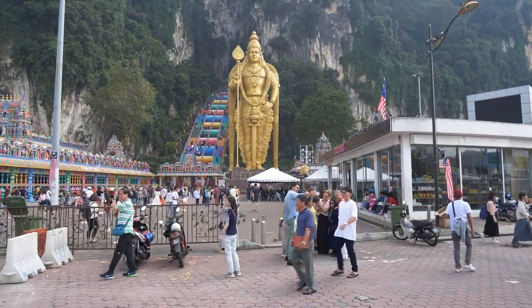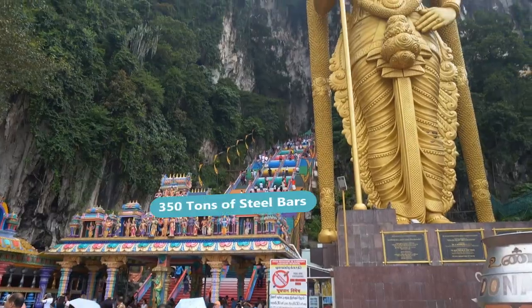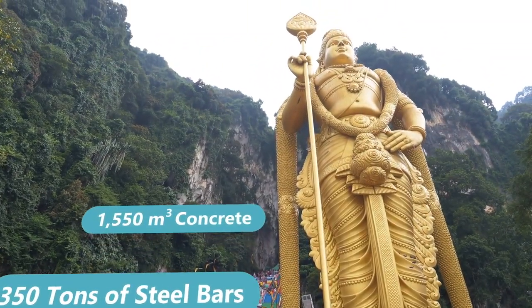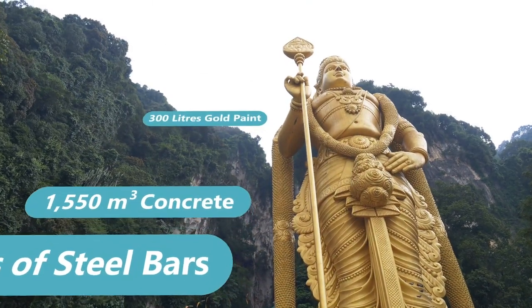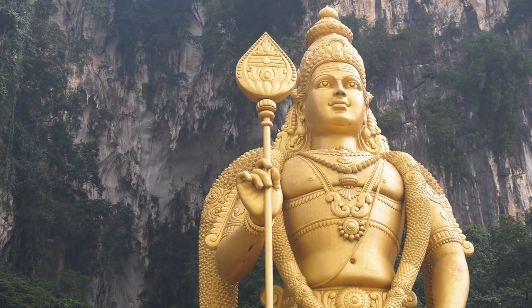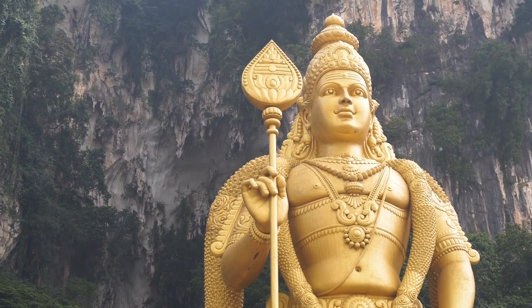Costing approximately 24 million rupees, the Lord Murugan statue took 350 tons of steel bars, 1,550 cubic meters of concrete, and 300 liters of gold paint to build. Lord Murugan is depicted holding a spear, and the spearhead — or vel — is a symbol of victory in the Hindu faith.